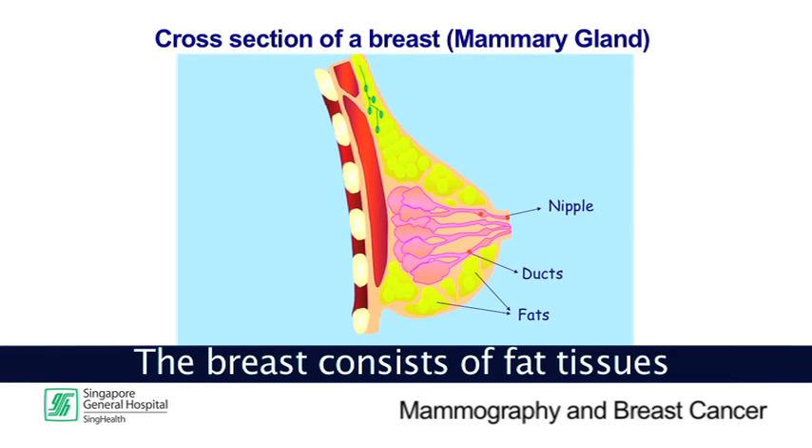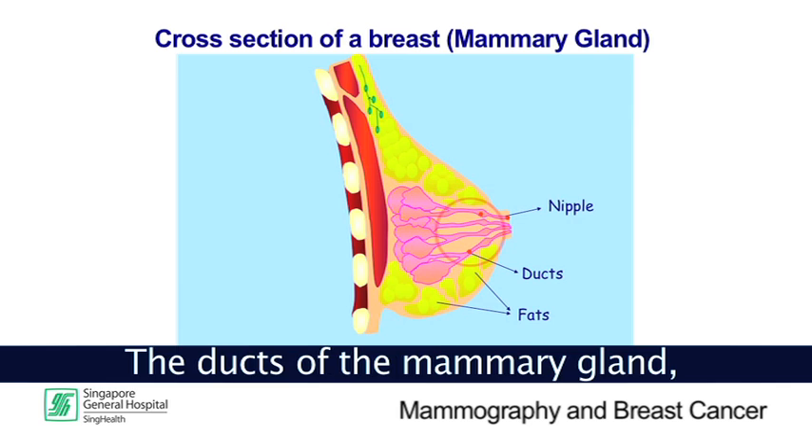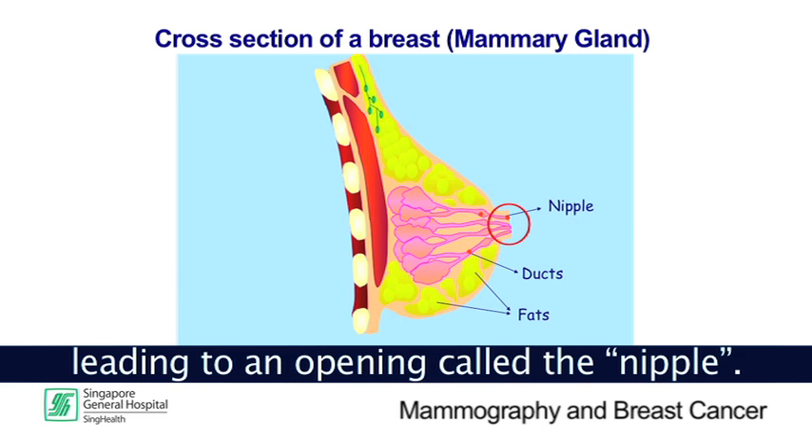The breast consists of fat tissues and milk-producing tissues called mammary glands. The ducts of the mammary gland, usually about 15 to 20 of them, join together leading to an opening called the nipple.